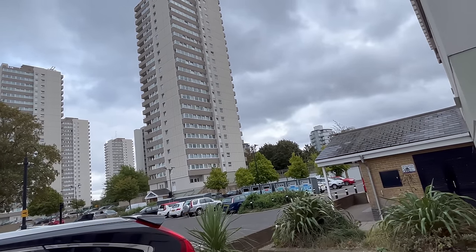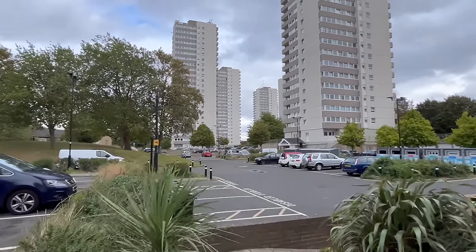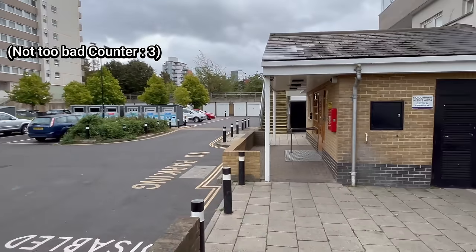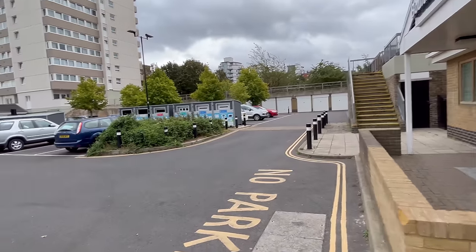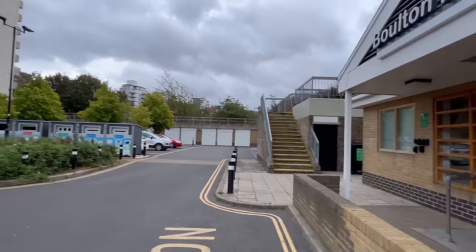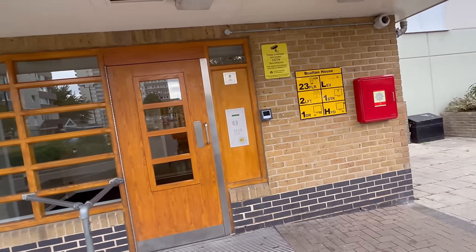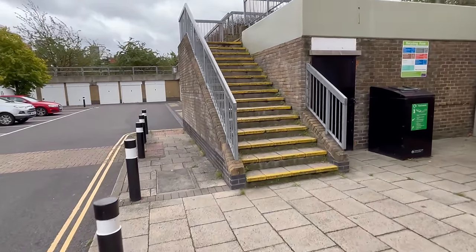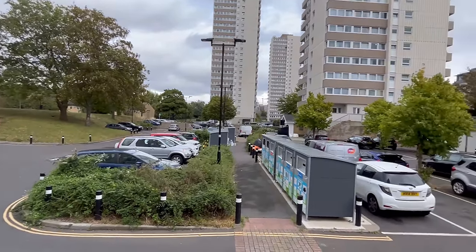They've got CCTV everywhere — look how big they are. It has to be at least 20 to 25 floors in each of them. It doesn't look too bad. I'd like to see what it looked like before it got renovated. Looks like it's just been repainted or they've done something to the outside of it. So this is Bolton House — 23 floors. I will try to get into one of these buildings. It looks pretty clean and tidy, to be fair.